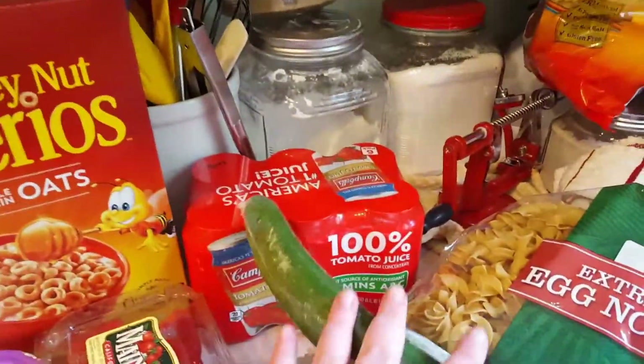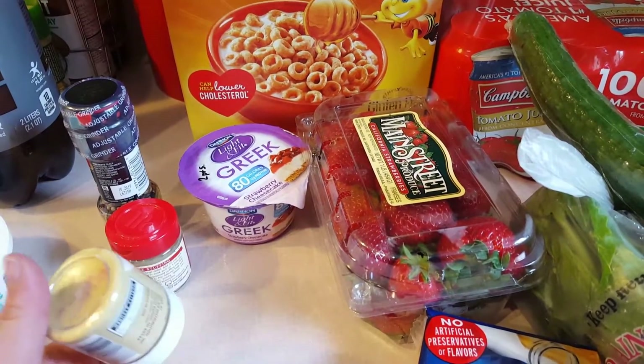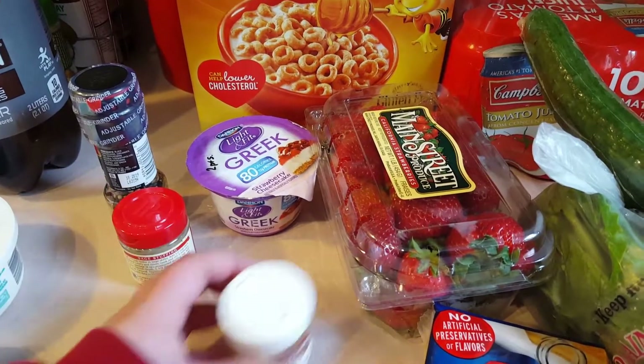Seedless English cucumber for snacks and salads - I love those. This trip was a little more expensive because I needed some spices, and those are always kind of expensive, but I needed ground mustard.